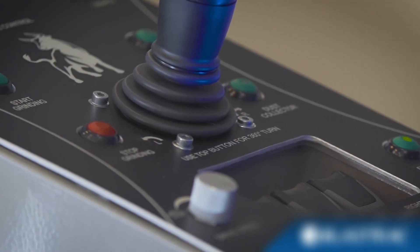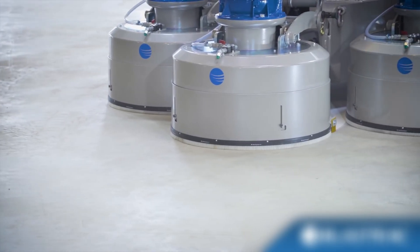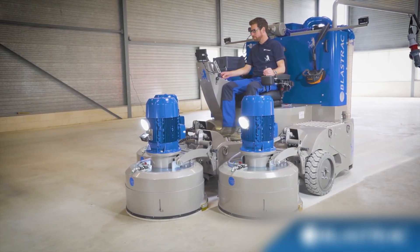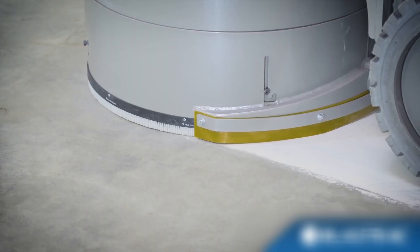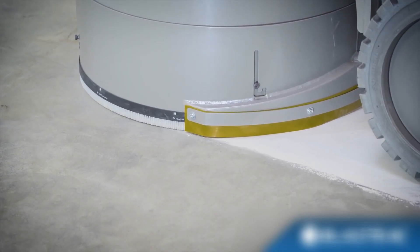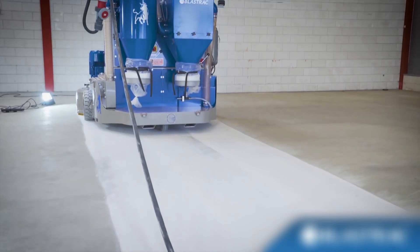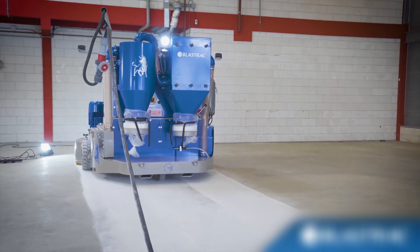Get ready, because this machine is a ground-shattering beast. When Blastrak hits the field, surfaces are reborn. Its triple-disc system rotates simultaneously, grinding a 780-millimeter wide area with millimeter precision. Thanks to remote control support, the operator simply directs the direction while the machine unleashes its full power.